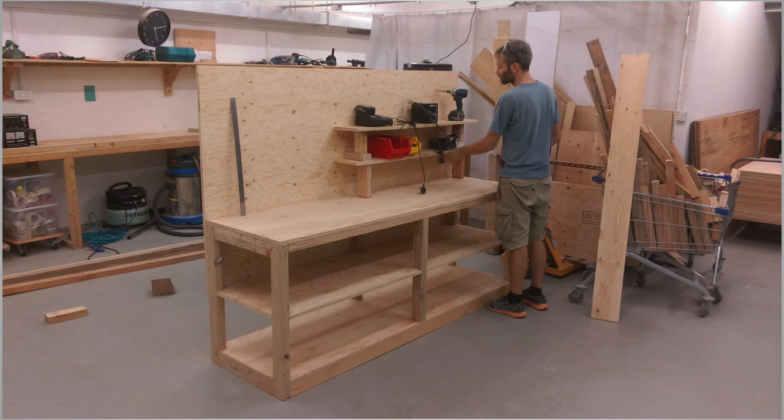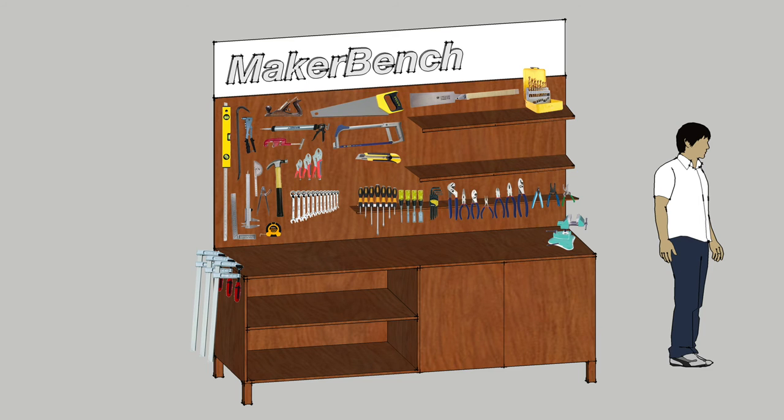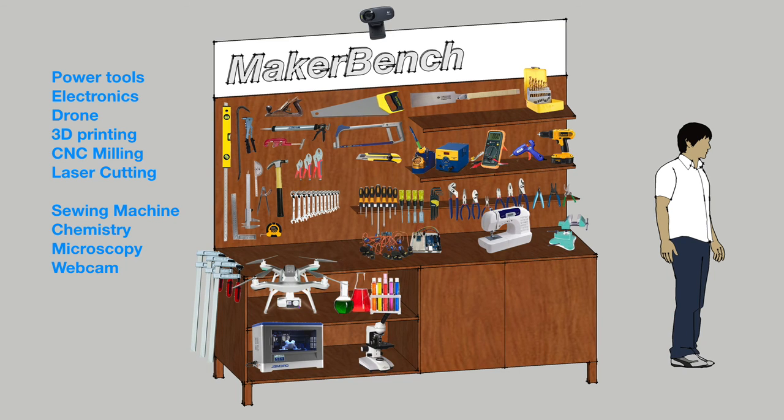With this question: is it possible to create a universal tool — the tool of tools — that would create the next generation of technology? So this is our bench, very simple, similar to the one before. We have the traditional tools, but we're trying to see how we could integrate all these new technologies.